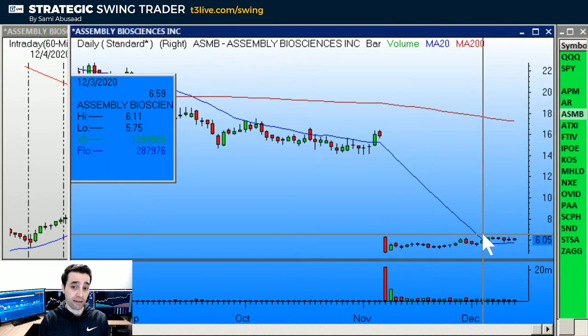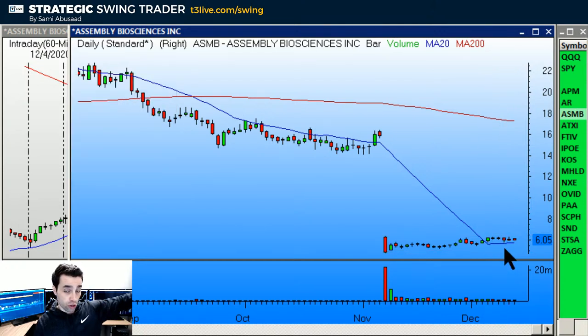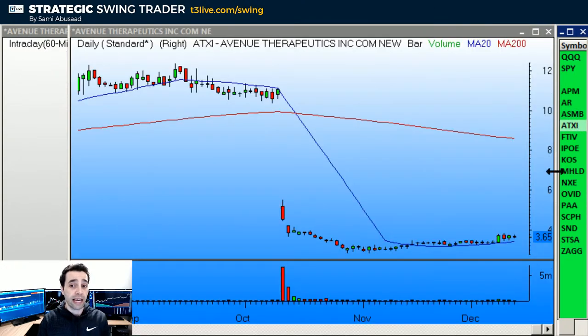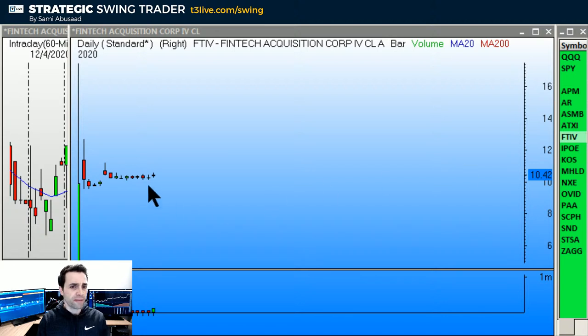ASMB is a transition breakout — over the base, stop under this bar's low. It looks good, it's transitioning higher, I like it. ATXI is similar, maybe not as good, and it's also really thin. Over the base, stop under it, and target around $5, maybe slightly more — even 5.50 on the ATXI.